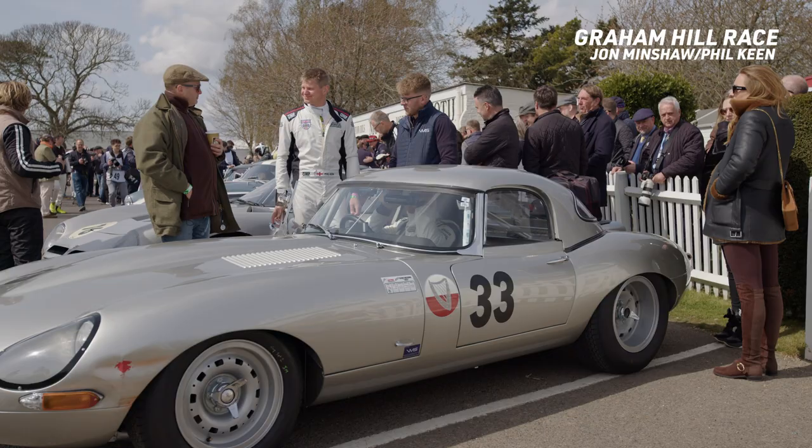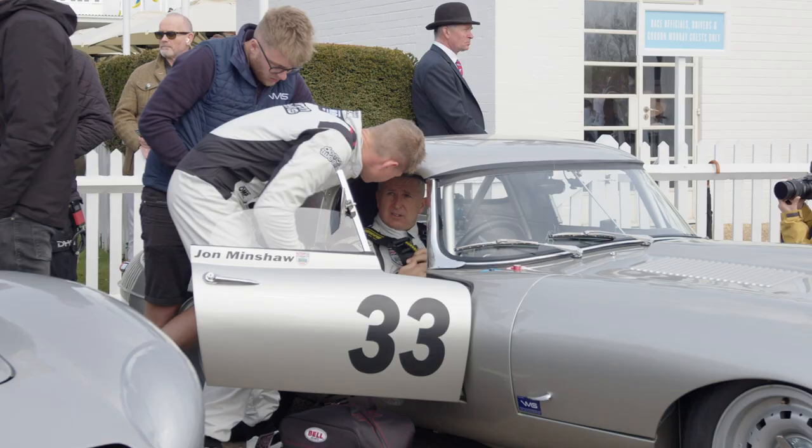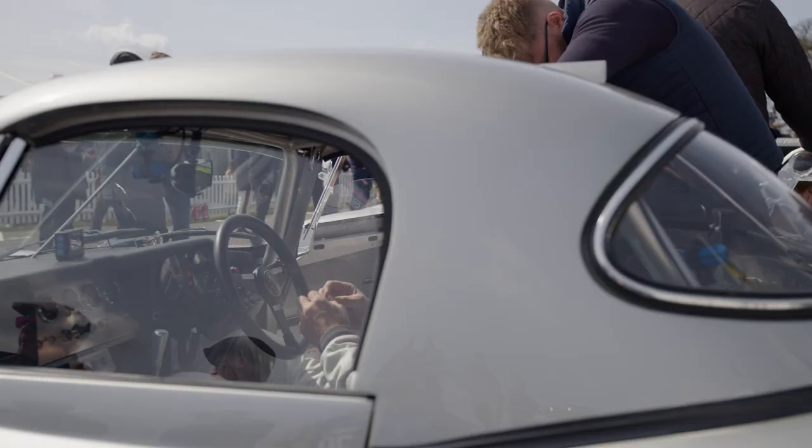We're here in the assembly area, ready to start the Graham Hill Trophy. So far, a really exciting day. We're going to join Phil Keane and John Minshaw after the race to see how they got on.